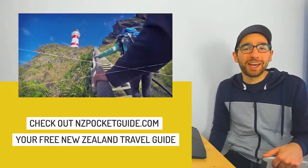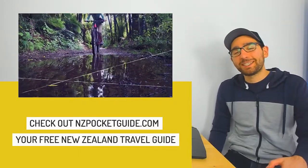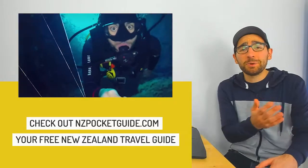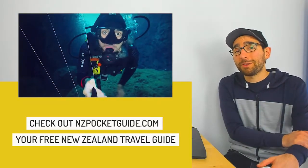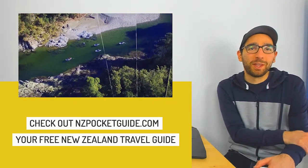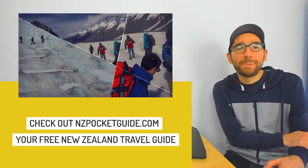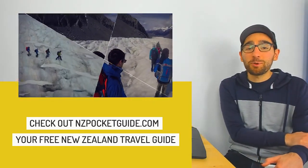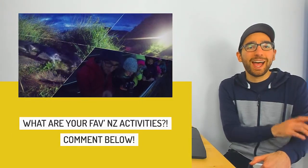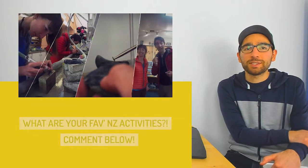Hi, my name is Robin and I'm one of the talking heads behind NZ Pocket Guide, New Zealand's largest travel guide. Over the past 10 years in New Zealand I've done well over 600 activities — so many that I've stopped counting. In fact you can see my partner Laura and I doing over 400 activities on this channel alone. But now it's time to sort through them all and rank my top 101 best activities in New Zealand. Today we're covering number 20 to 11. There will be some free ones, some paid ones, and some that you suggested. So get busy in the comments telling me your favourites and let's get started.